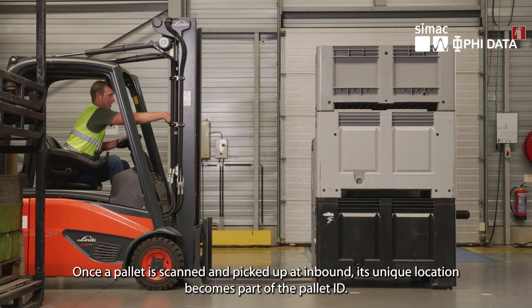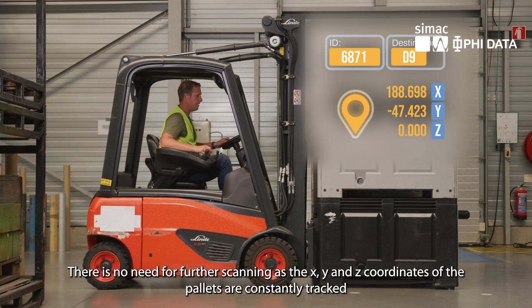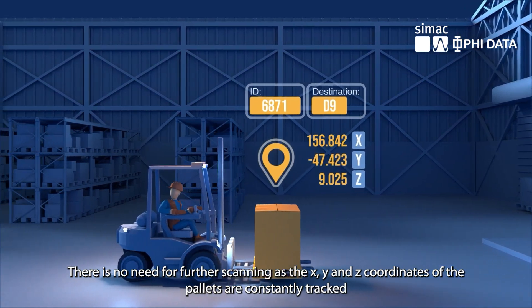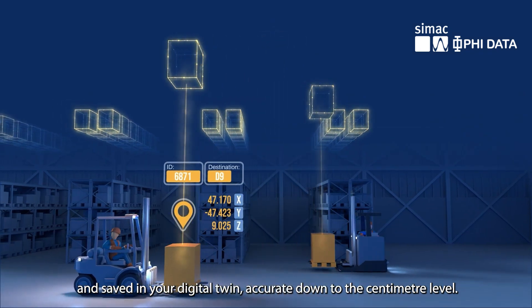Once a pallet is scanned and picked up at inbound, its unique location becomes part of the pallet ID. There is no need for further scanning as the X, Y and Z coordinates of the pallets are constantly tracked and saved in your digital twin, accurate down to the centimetre level.